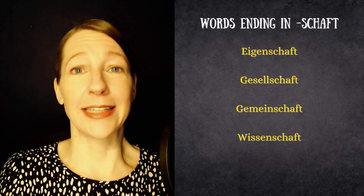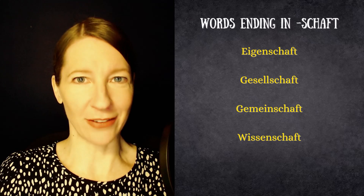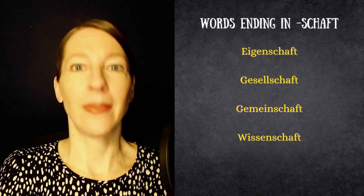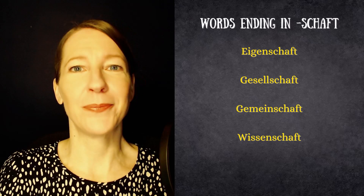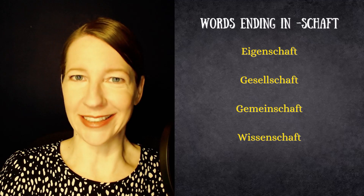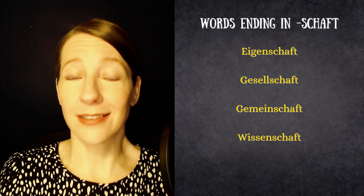And now feminine words that end in -schaft. Examples: Eigenschaft, meaning feature or characteristic; Gesellschaft, meaning society; Gemeinschaft, meaning community; and Wissenschaft, meaning science.